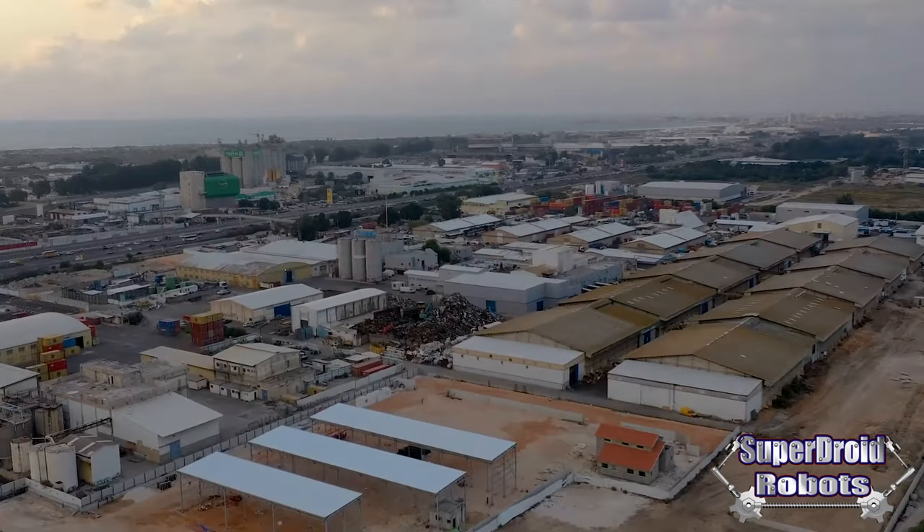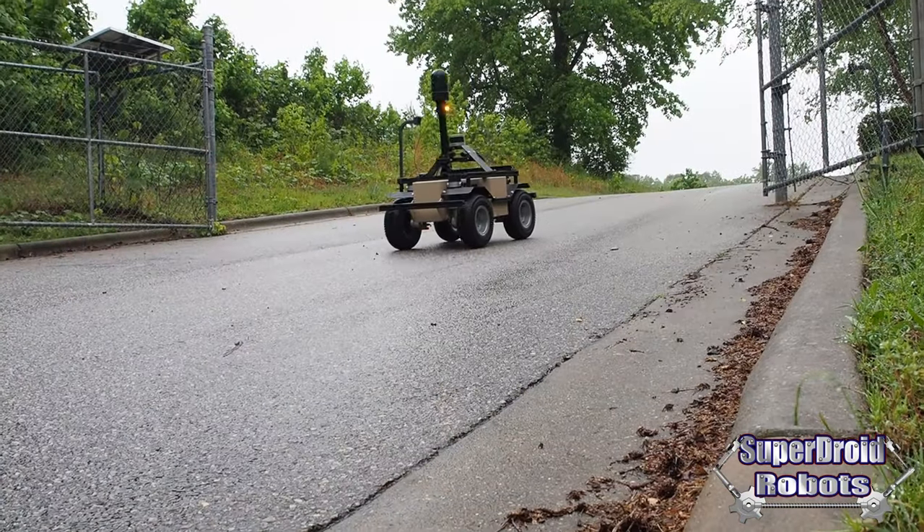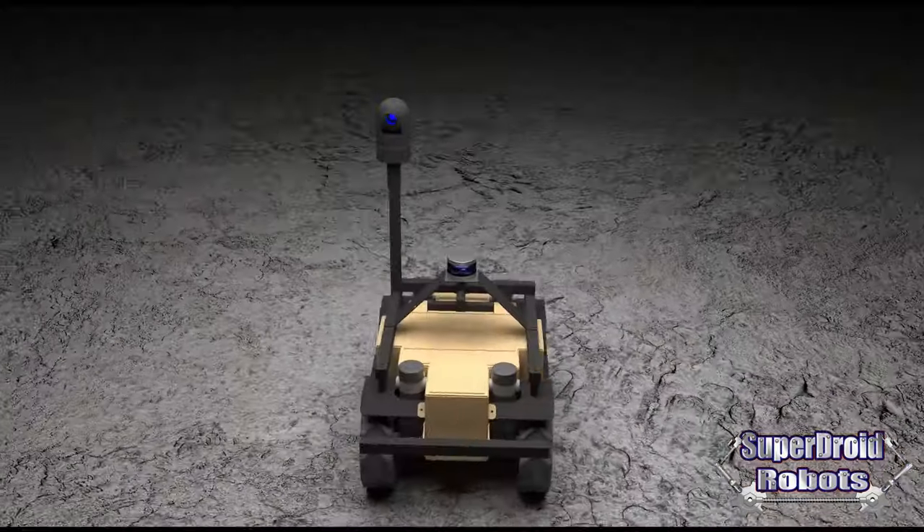SuperDroid Robots is pushing the boundaries of autonomous security robotics. With an all-terrain chassis, this robot can tackle any environment.